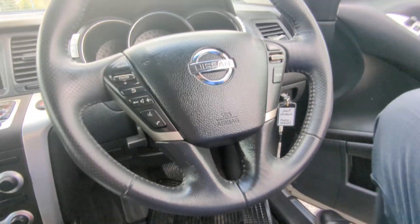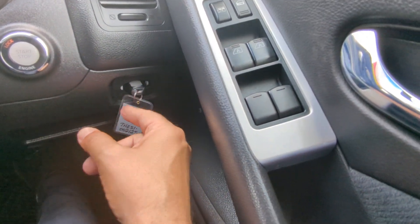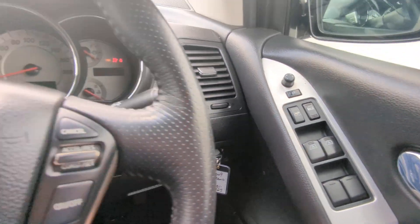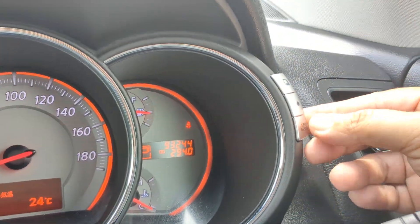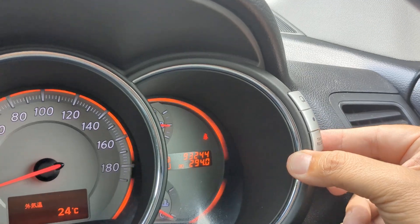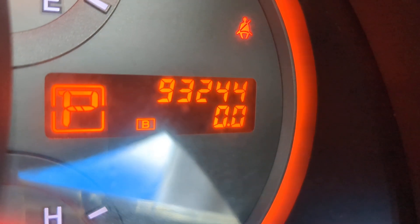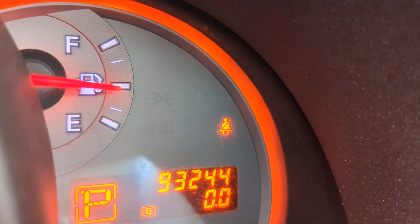Let's jump in and get this started. It has this fancy key holder right here, so foot on the brake, push once — it is a push start. The odometer reads 93,244 kilometers. Let's turn that radio off — I think that was Japanese, so I have to say sorry to AFN, it was not set there, but it will be.